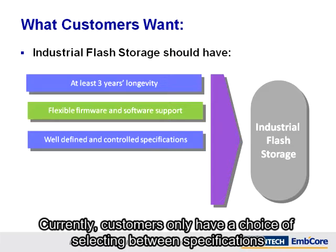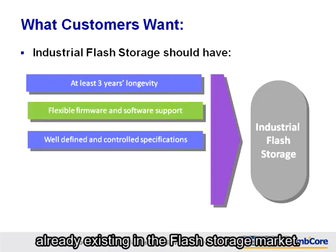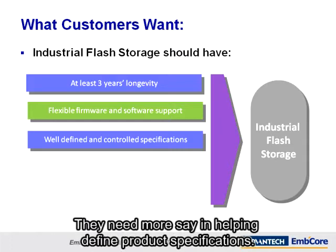Currently, customers only have a choice of selecting between specifications already existing in the flash storage market. They need more say in helping define product specifications.